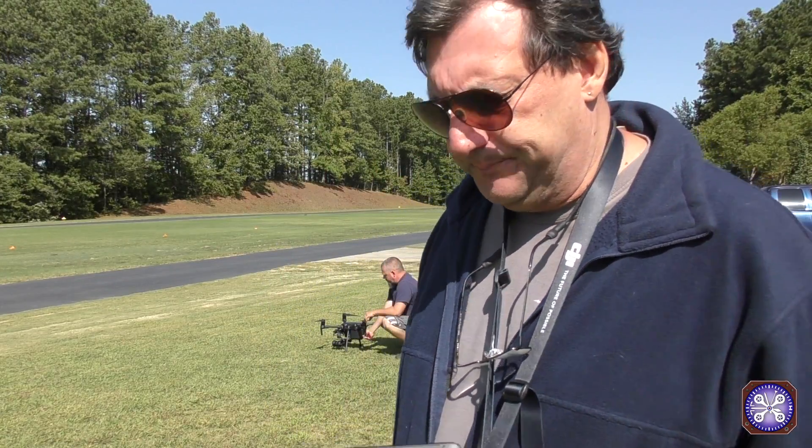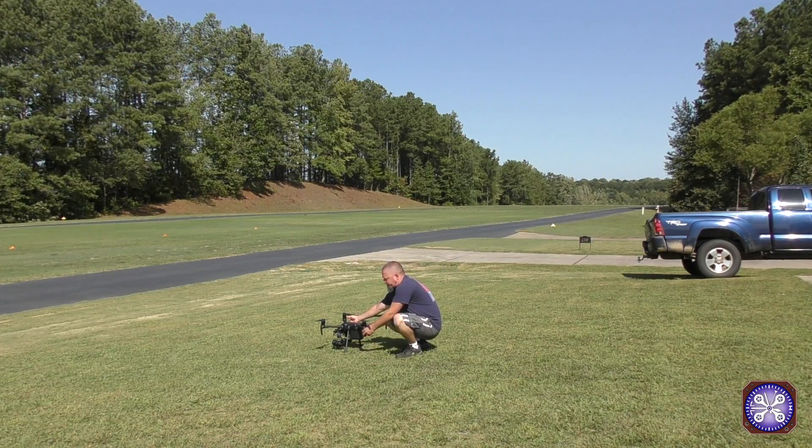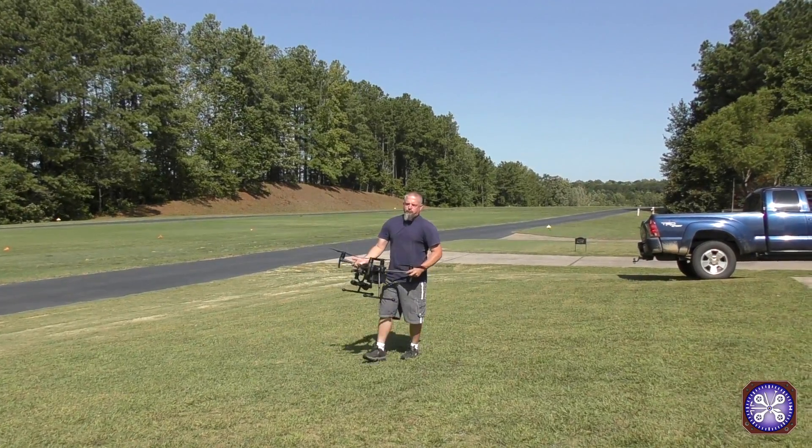Pretty good on a set of TB-55s on a Matrice 210 hauling an X5S and an XT640 camera — pretty much hovering in place and battling the wind. So hope you enjoyed that. It's a good kind of real-world experience. Thank you.